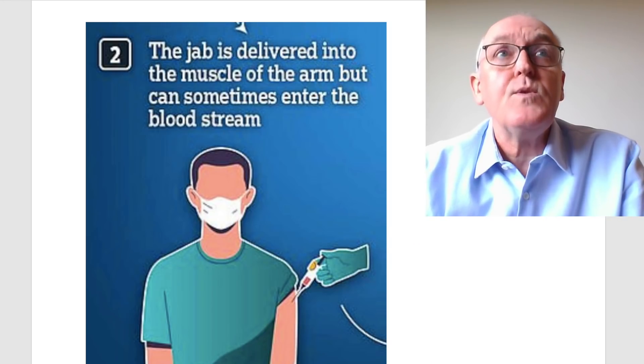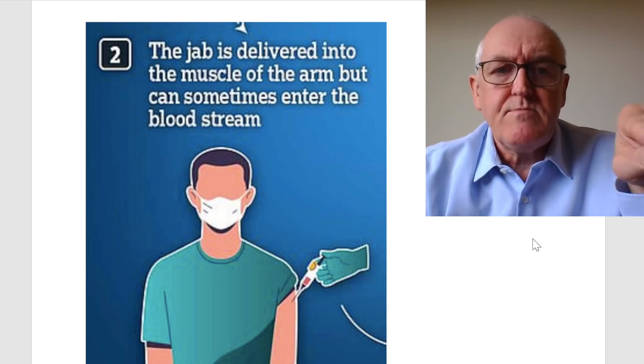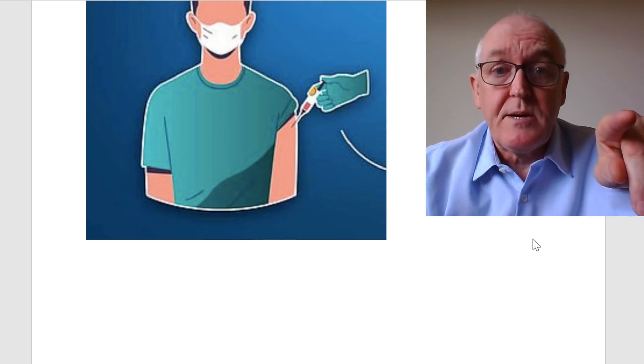I could train people to do this properly in about an hour. I've been training student nurses to do this for ages. Someone was talking to one of my former students and they said, 'John Campbell said you should be aspirating the injection,' and the student said, 'Yes, that's what John Campbell trained me.' But now the protocols have changed — and the protocols are wrong, in my view. The evidence is going to be given now. The jab can sometimes enter the bloodstream if you don't aspirate.